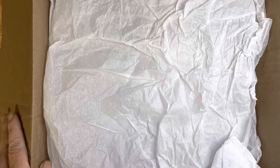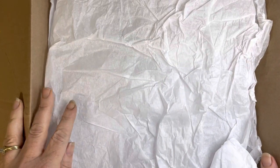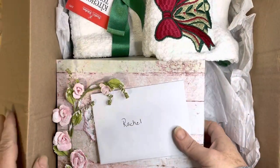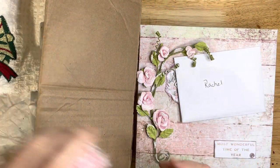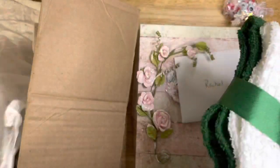Hi everyone, this is Rachel with Razzle Crafts. Thank you for joining me. I have an incoming swap — I am so excited! This is from Lori from Paper Art Swaps, and this is my incoming bento box. Oh my goodness, how pretty! Lori is a very talented crafter, so super exciting.